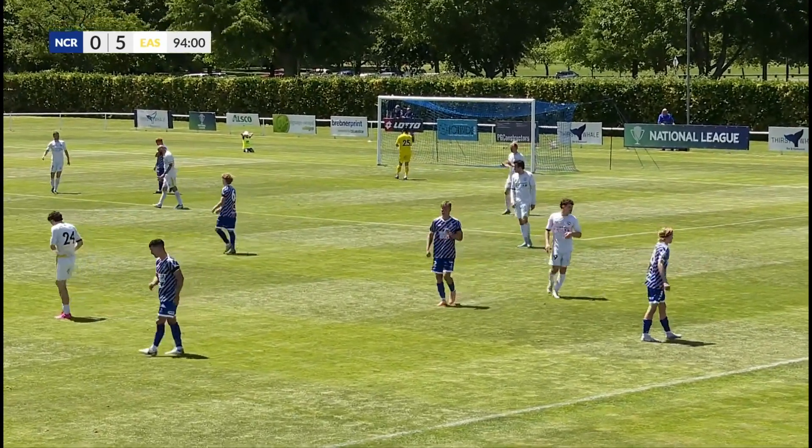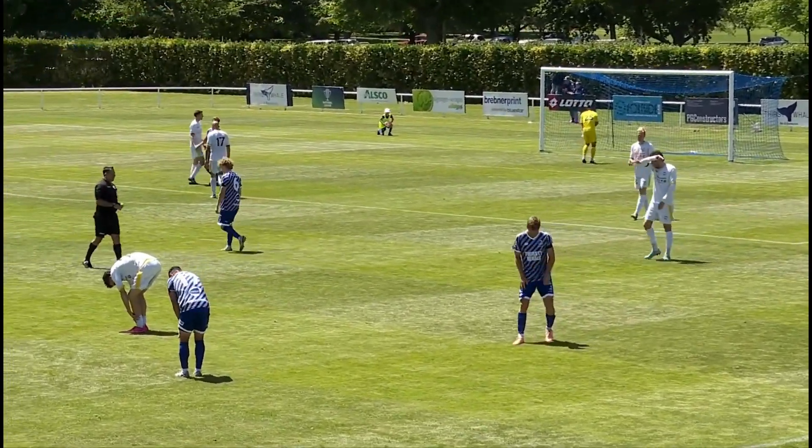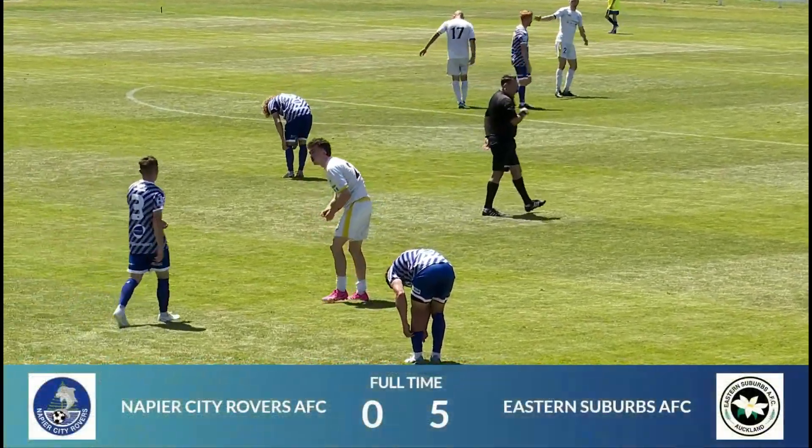Rutherford with the last touch of this game — a very solid performance from Eastern Suburbs.